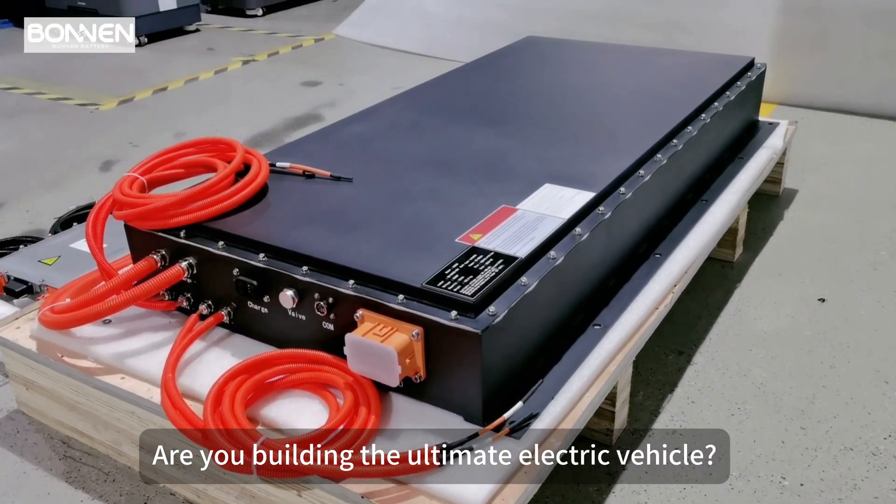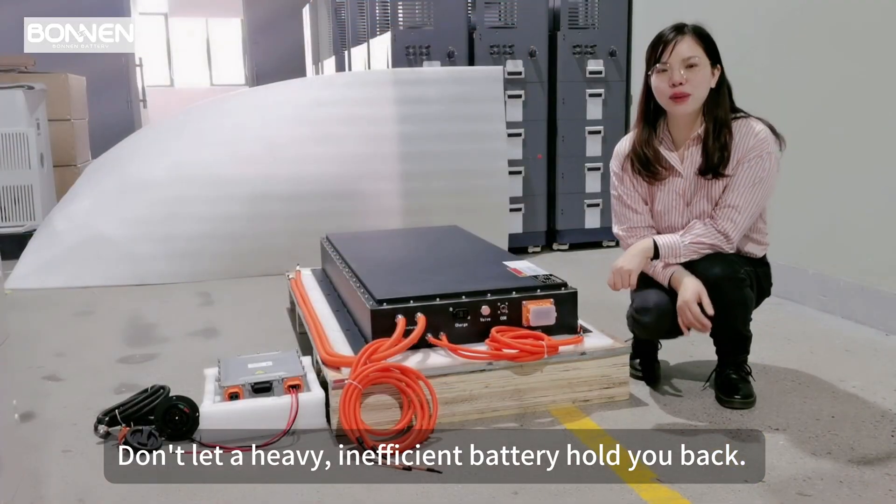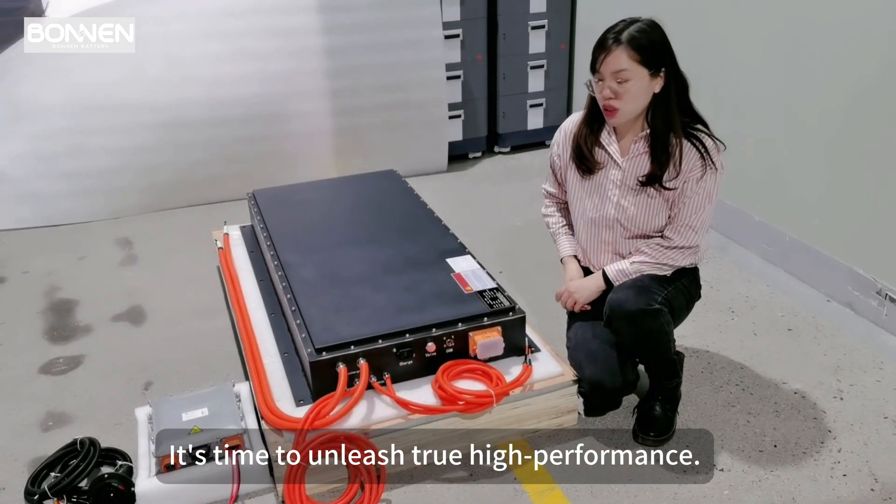Are you building the ultimate electric vehicle? Don't let a heavy, inefficient battery hold you back. It's time to unleash true high performance.